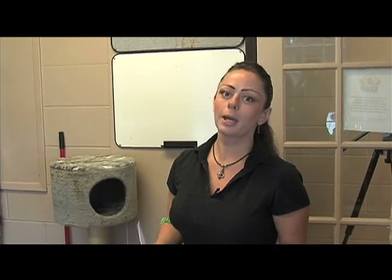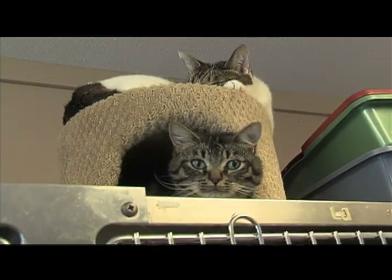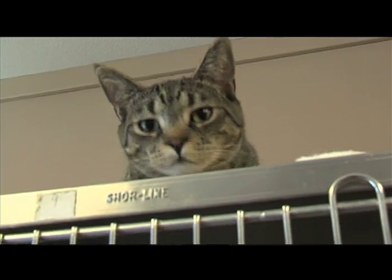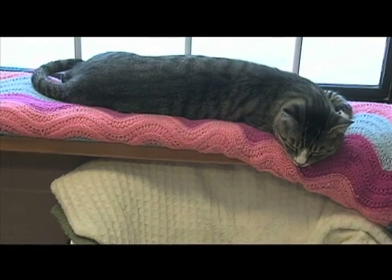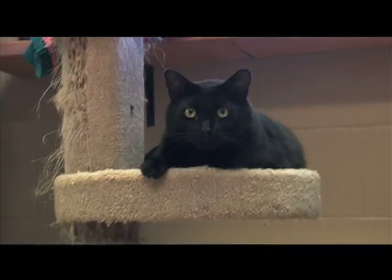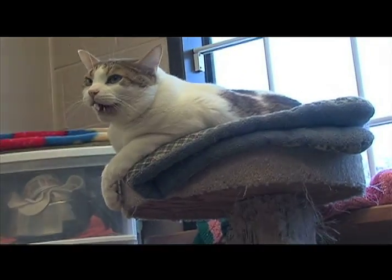Finally we have our last of the five cat adoption rooms, and this is called our male PERDA room. All of these guys have been sick in the past but they are better now. We have nine in here right now, and the ones who have been here the longest are Tigger at 220 days, Ziggy at 204 days, and Ty at 195 days. Again, if you are considering a new family member, please come on down and take a look — all these guys have different personality types, different ages, hair lengths, colours, all of that.